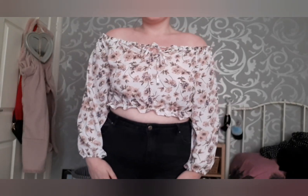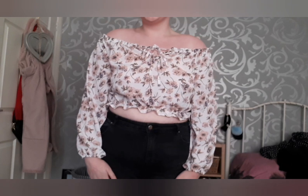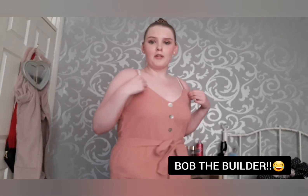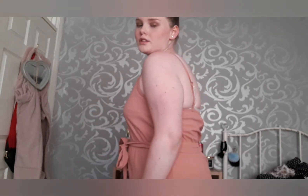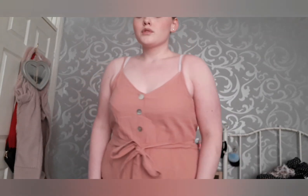This one goes for around eight to ten quid. In this one I feel like a bit of a builder, not gonna lie. Overall it's around 12 pounds — it's got shorts — so I don't know if I want to keep it or not.